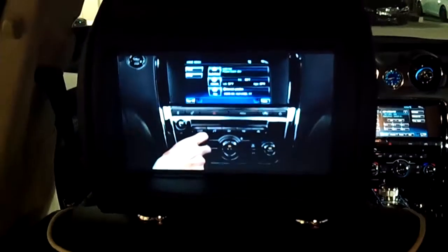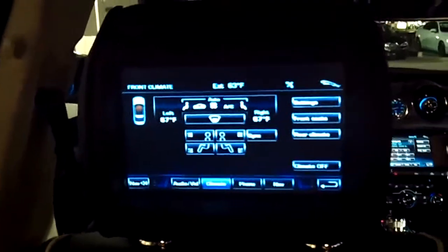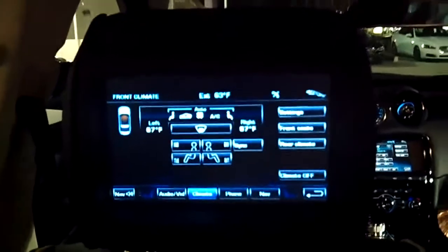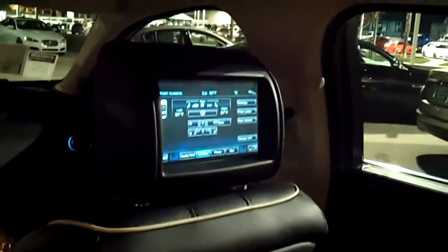As you can see, this vehicle is absolutely gorgeous. As you can see Jeff, this is the screen in your rear seat entertainment package here on the 2012 XJ. It's actually showing a demo CD for how to use the system here in the vehicle.